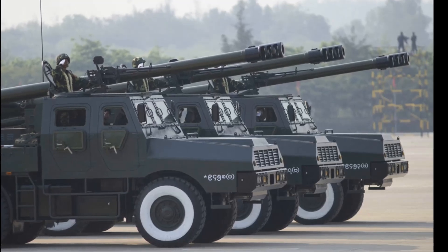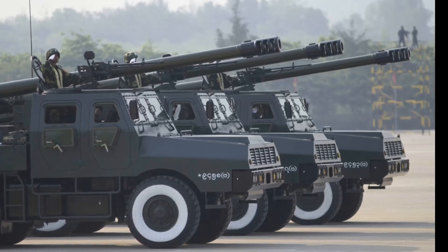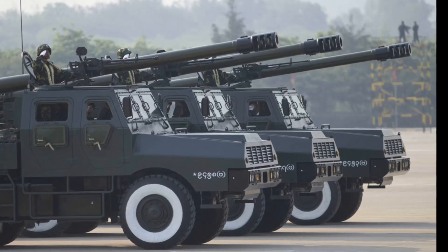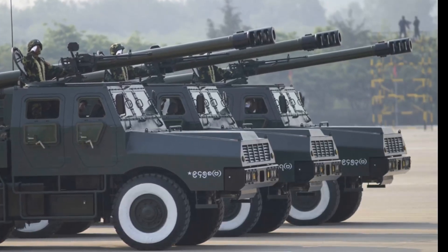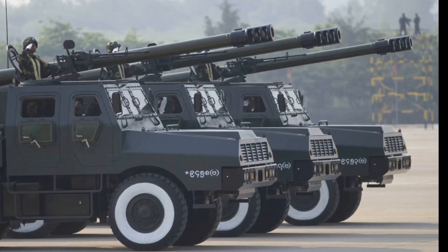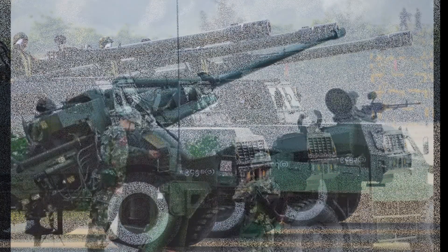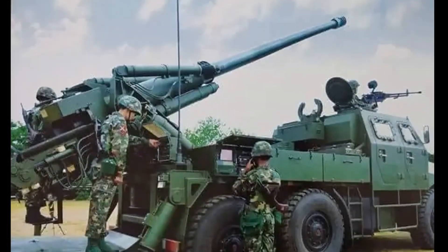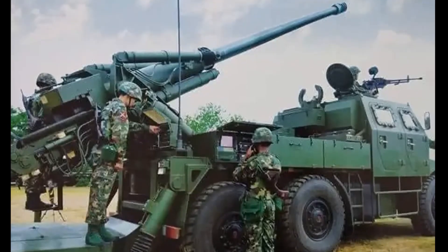This improved truck-mounted howitzer is fitted with a 155mm L/52 gun howitzer — the ordnance of the AH2 field howitzer. This howitzer can use a wide variety of different ammunition. It is compatible with all standard 155mm NATO ammunition as well as ammunition developed by NORINCO.